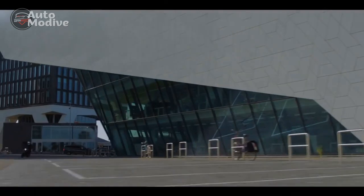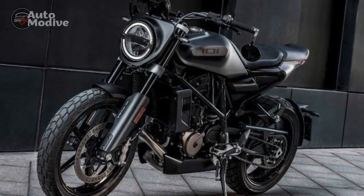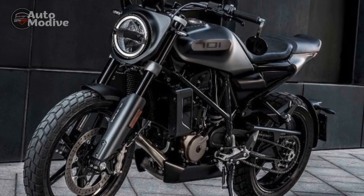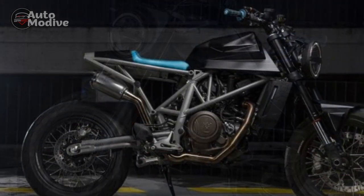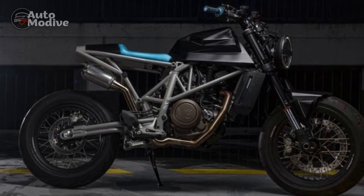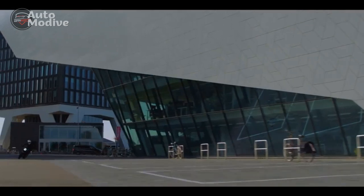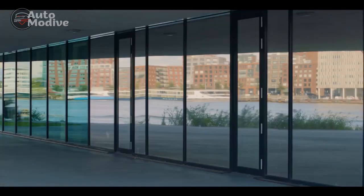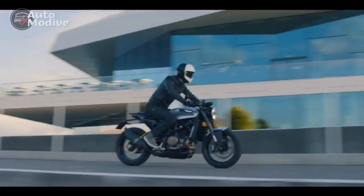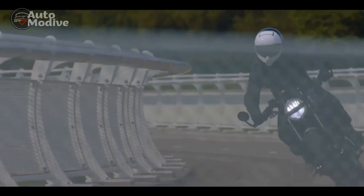Engine and Performance: At the heart of the Husqvarna Vitpalen 701 lies a potent 693 cubic centimeters single-cylinder engine. This liquid-cooled powerplant delivers an exhilarating 75 horsepower and 53 pound-foot of torque, making it a force to be reckoned with in the middleweight segment. The bike's power-to-weight ratio is optimized, ensuring agile handling and lightning-fast acceleration.